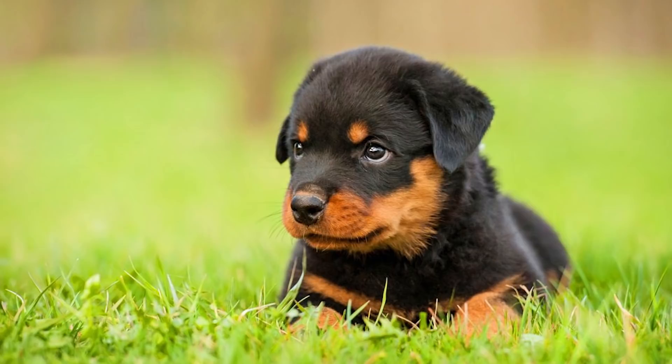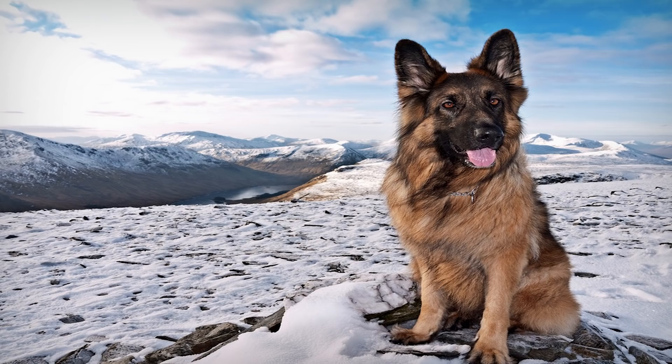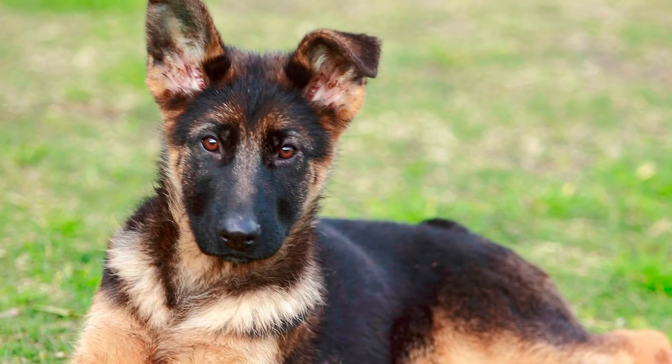At number 1 we have the German Shepherd. The German Shepherd, in my opinion, tops this list for the best family guard dog due to their natural instincts to listen, learn and obey. They are both menacing in their appearance but loving in their nature. They will respond to a command at any moment's notice.